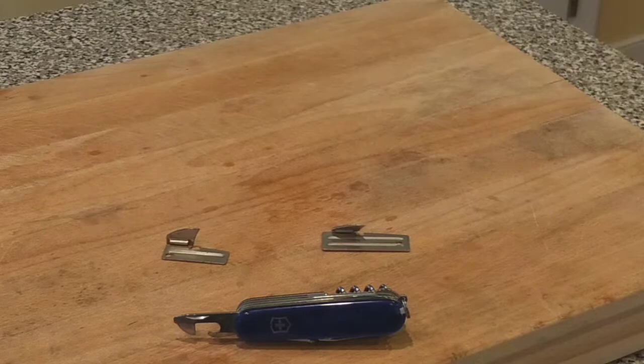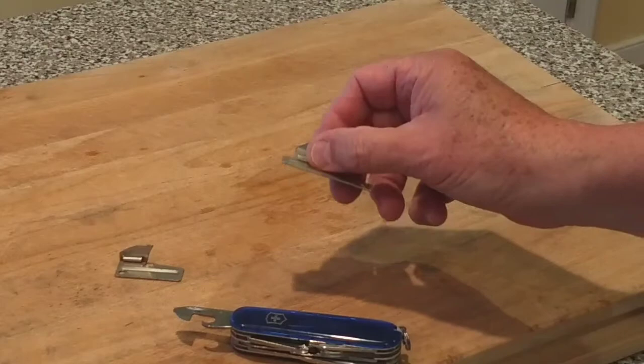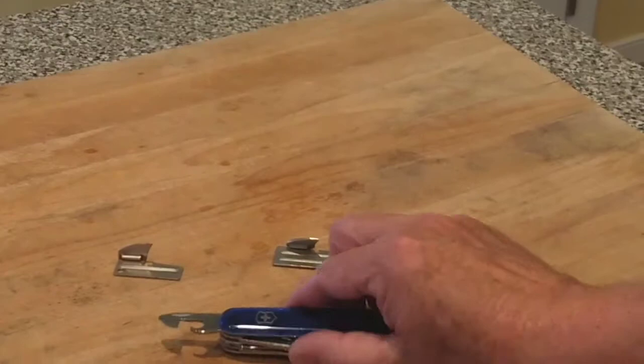Today's video is going to be the showdown of military can openers — a select few. The Swiss Army knife, which a lot of folks are familiar with, the US military P-38, and the P-51. Now if you're in your kitchen today you probably have a fancy can opener, maybe even an electric one, but if you're out in the field or want to carry something in your go bag or glove box, you probably have one of these.